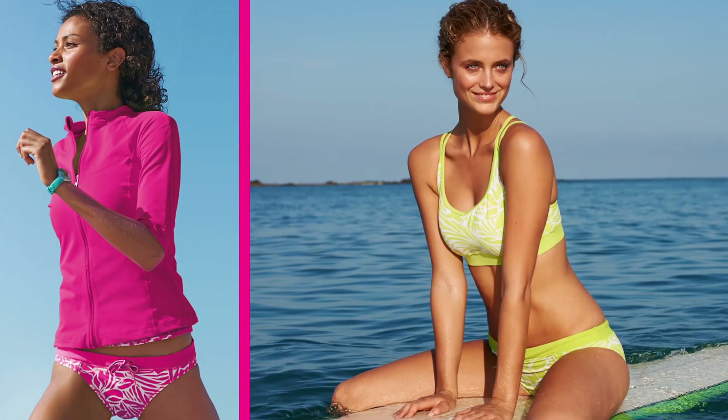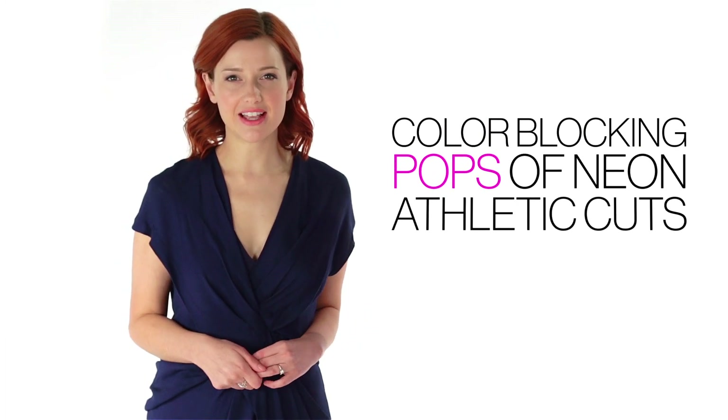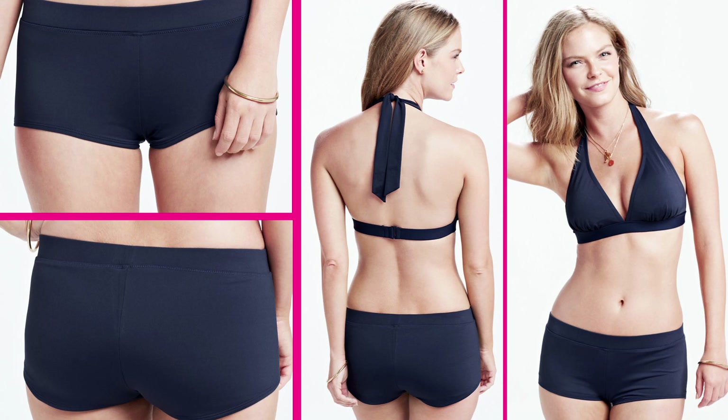One of the trends we are most excited about at Glamour is the sporty trend, and that's a good thing because summer is all about being active. Color blocking, pops of neon, and athletic cuts like boy shorts are a great way to embrace the sporty trend.